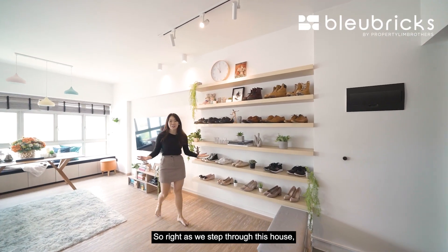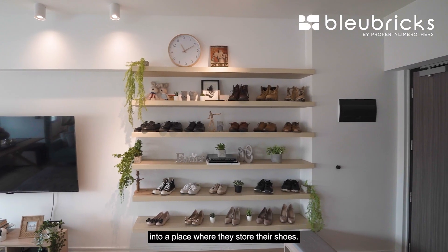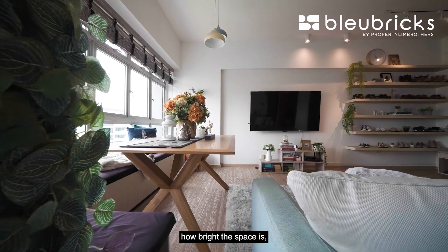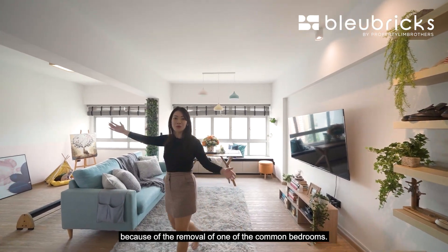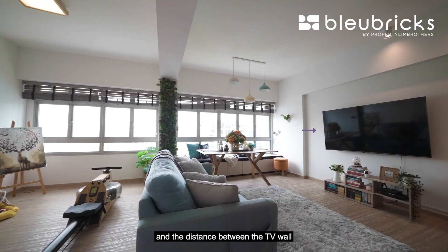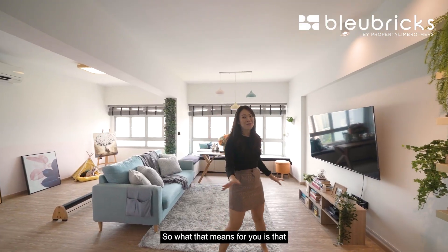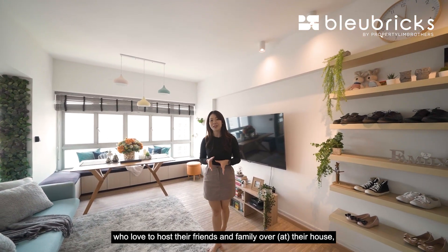Right as we step through the house, this is the living space area. They have turned this shelving into a place to store their shoes. Walking through the living room, you will immediately notice how bright and wide the space is because of the removal of one of the common bedrooms. We measured earlier and the distance between the TV wall and the other wall is six meters long.